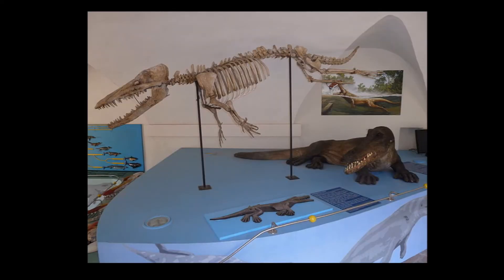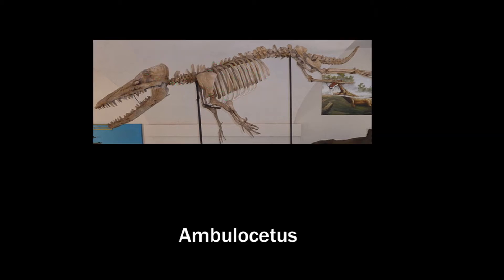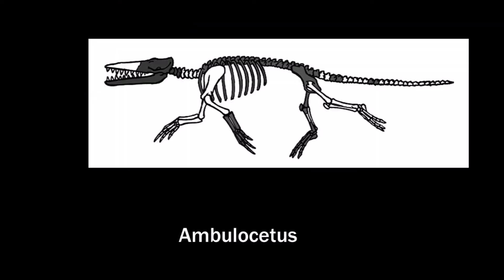The next step is Ambulocetus. This is how it is displayed in a museum. Again we can easily distinguish evidence from fantasy. Shown like this it is a mammal that is ready to dive — it's just a matter of display though. The parts marked grey are the parts that were already found. Again the ear bone was one basis to conclude whale evolution.